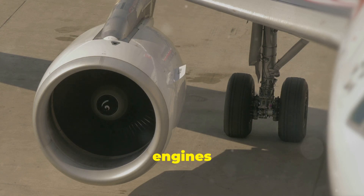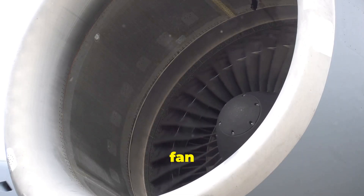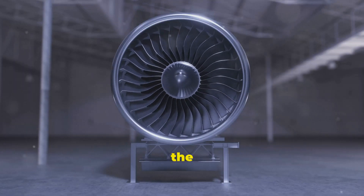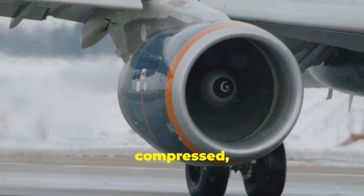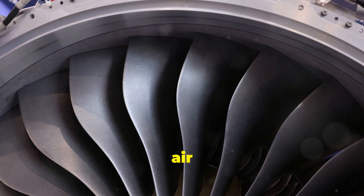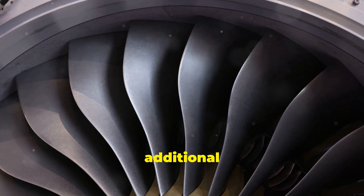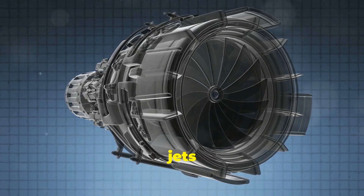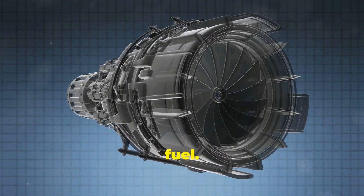So how do these turbofan engines work? Imagine an engine where a fan at the front pulls in a large volume of air. Some of that air goes into the core engine where it's compressed, mixed with fuel and ignited, producing thrust. But the rest of the air bypasses the core, providing additional thrust in a much more efficient way. This dual-action design is what allows modern jets to fly long distances with less fuel.